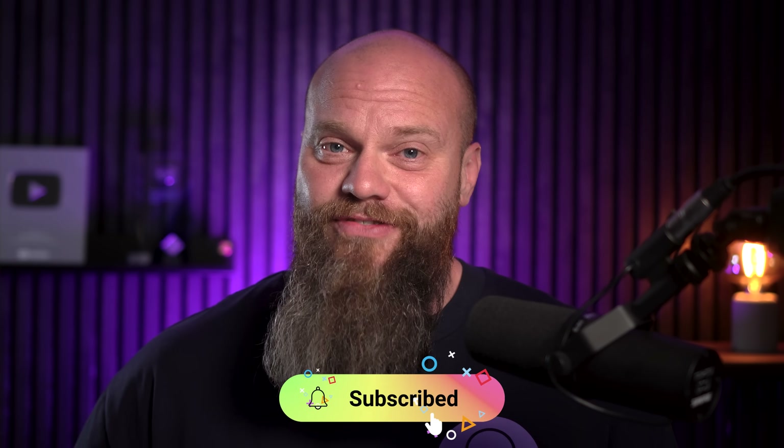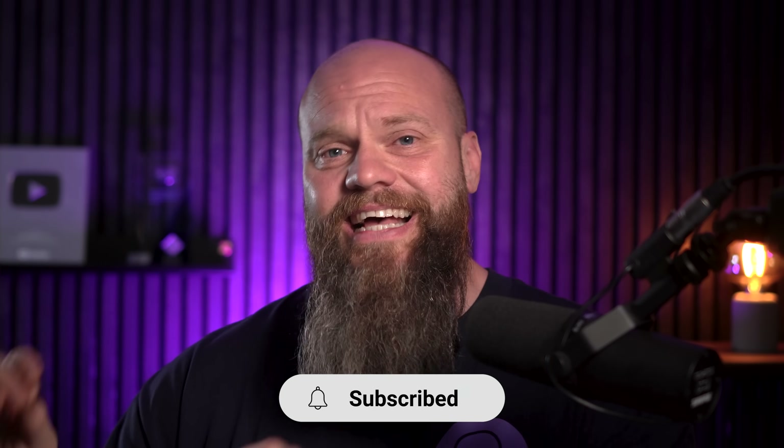I hope you've enjoyed today's video — it's been a little bit different with a guest on. I look forward to seeing you again next week.